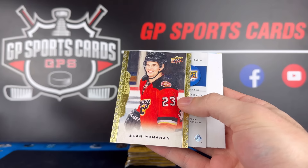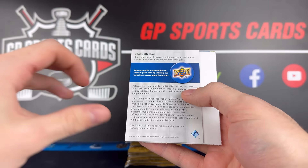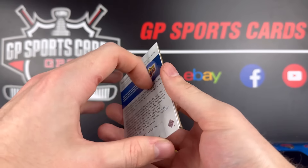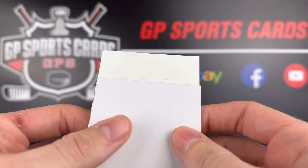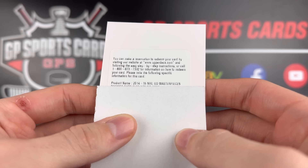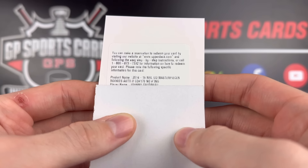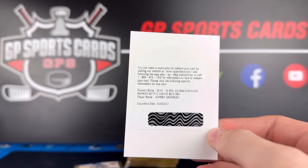Redemption. Wow — that is the worst of the worst to see in an old product. That's the risk we take. Ben Bishop. We have a decoy and we got a redemption. It's a 2014-15 Masterpieces Rookie Autograph. At least it's a rookie. Maybe Jonathan Drouin... Johnny Gaudreau! Wow, that's actually sick. Johnny Gaudreau.